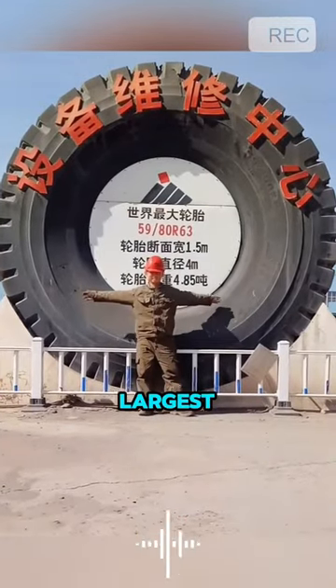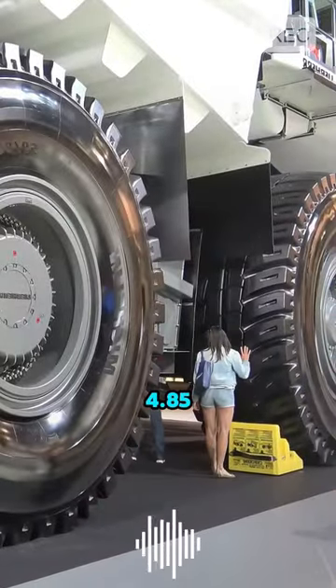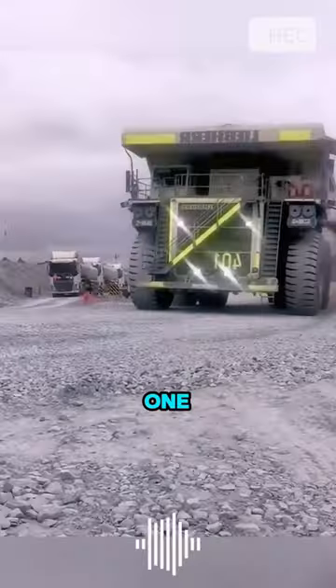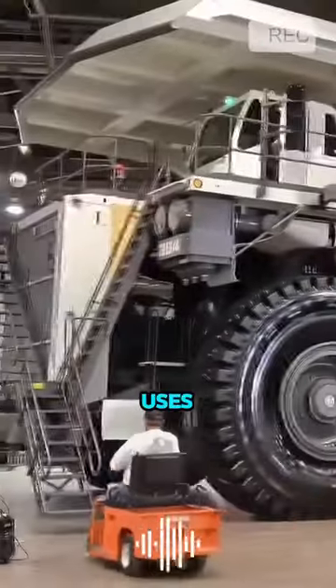Do you know how big the world's largest tire is? It has a diameter of approximately 13 feet and weighs an astonishing 4.85 tons. Just one tire costs hundreds of thousands. Do you know what vehicle uses such massive tires?